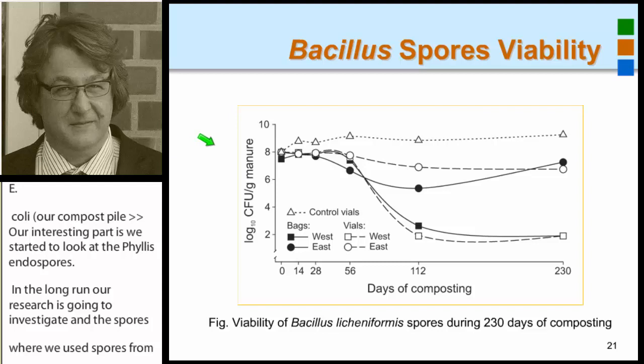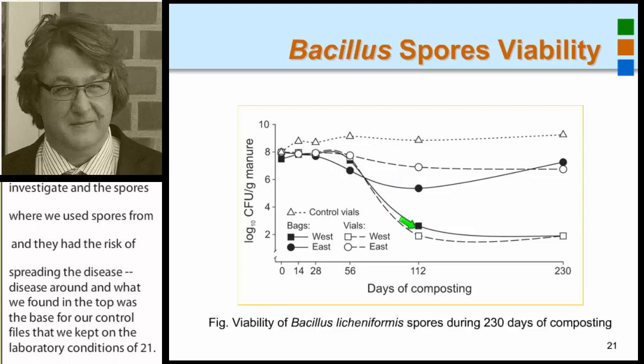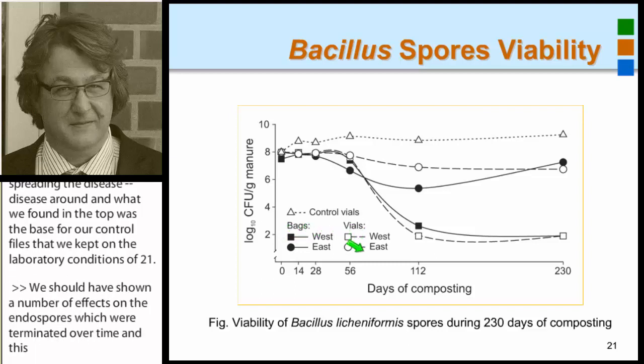The baseline for our control was kept under lab conditions at 21 degrees. We showed a number of effects on the endospores, which were reduced over time — this was especially the case for our west pile, which had higher temperatures than the east pile. So the effect was due to high temperatures, though exactly what we don't fully know yet.